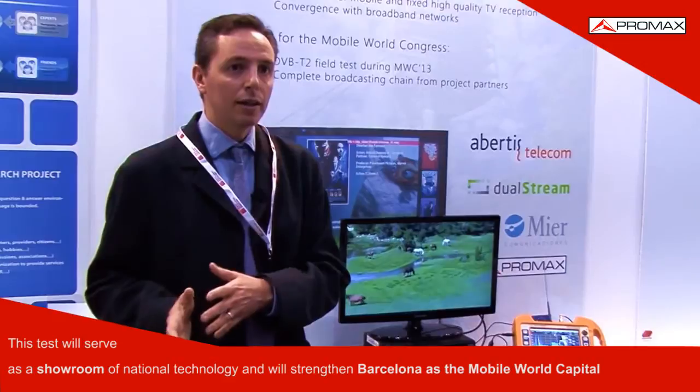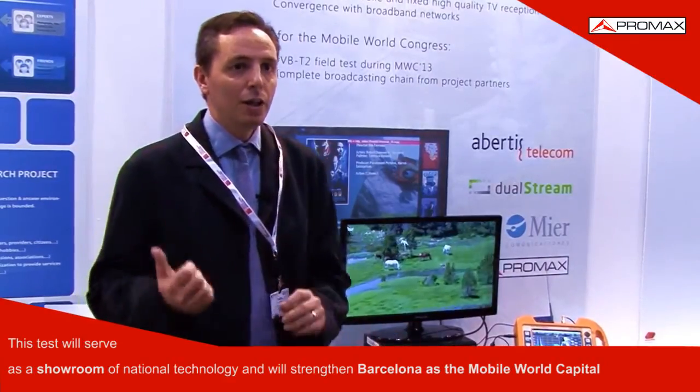It is the first ultra-high-definition DTT broadcast in Europe, and we have been doing it with our own technology, and we are showing it here at the Mobile World Congress.